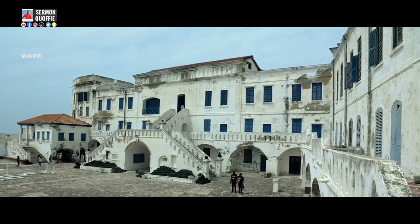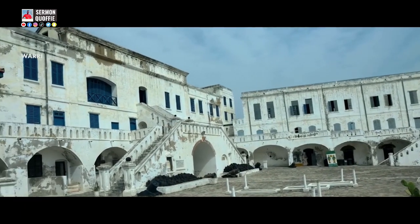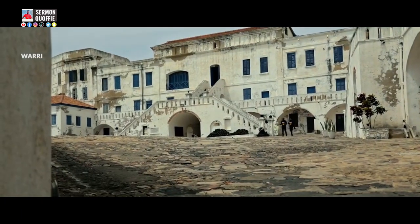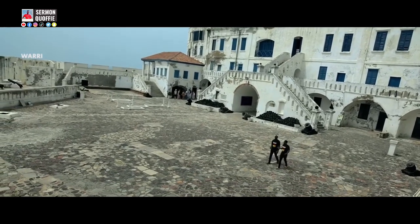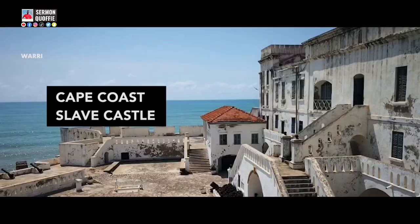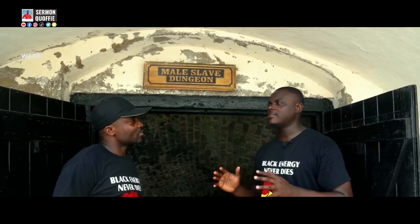The Elmina Slave Castle was built in 1482 by the Portuguese. The Elmina Castle is about 14 kilometers away from the Cape Coast Castle, and it is the oldest and the biggest slave castle in West Africa.